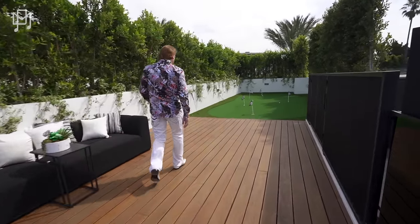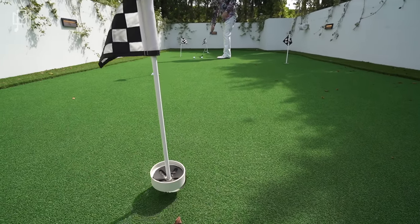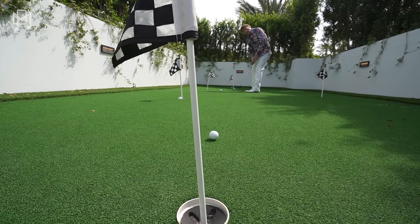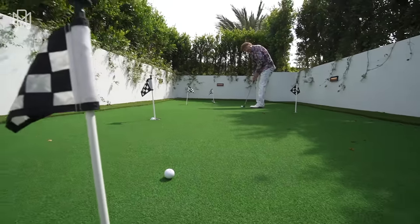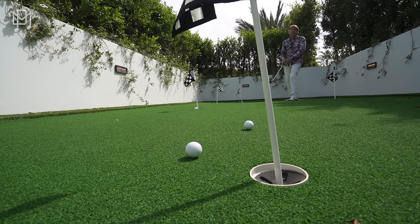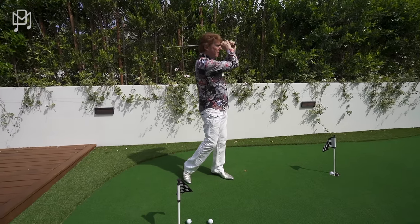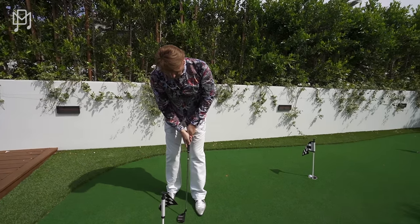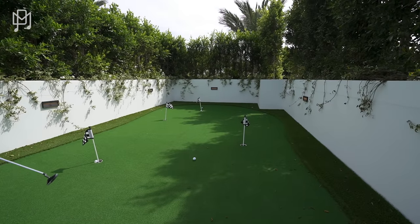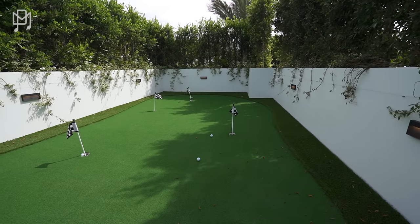Okay, we have to putt. Ready? Yes! Close. Let's try again. That was close. I used to love golf — I used to really love playing golf. I would be down to start playing again. I was a good golfer back in the day. Last one — in! No, not in. Close.